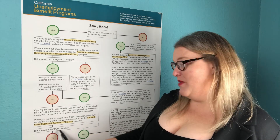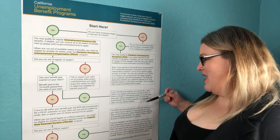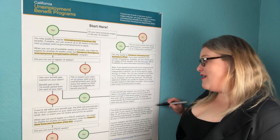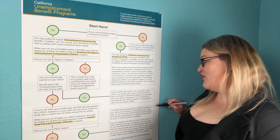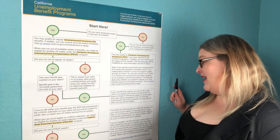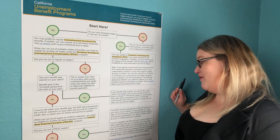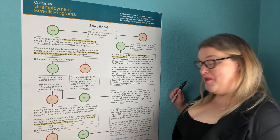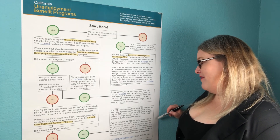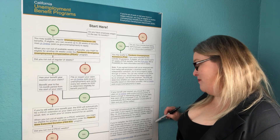If you did run out of PEUC weeks, we come over to this square. The EDD will automatically file a Fed Ed extension on your claim if your regular UI claim started on or after May 19, 2019, and you meet the Fed Ed specific eligibility and earnings requirements. You will be notified — watch your UI Online account for updates. If you're ineligible, the EDD will mail a notice within five to seven days explaining why you're ineligible, with information on how the determination can be appealed.